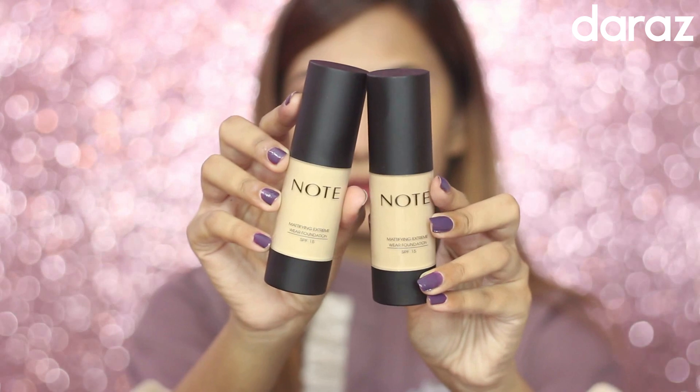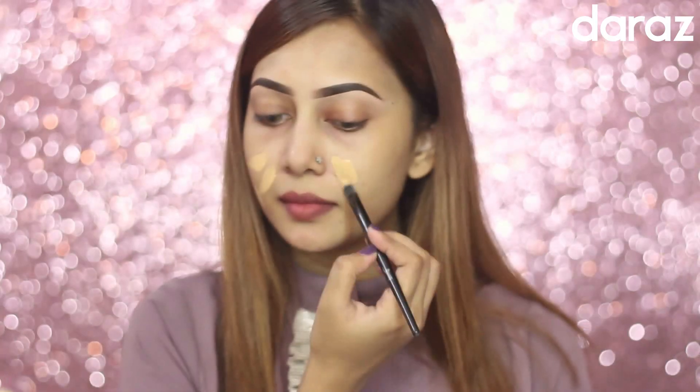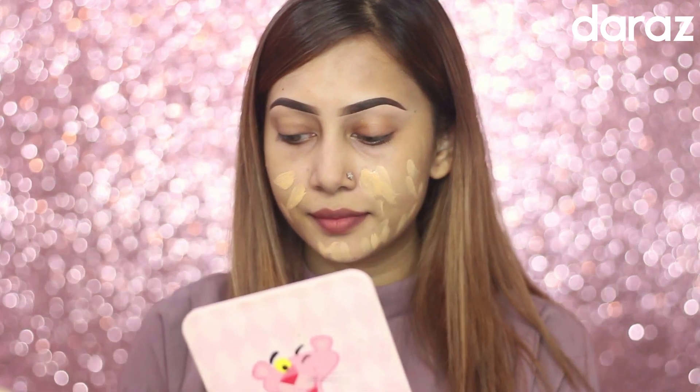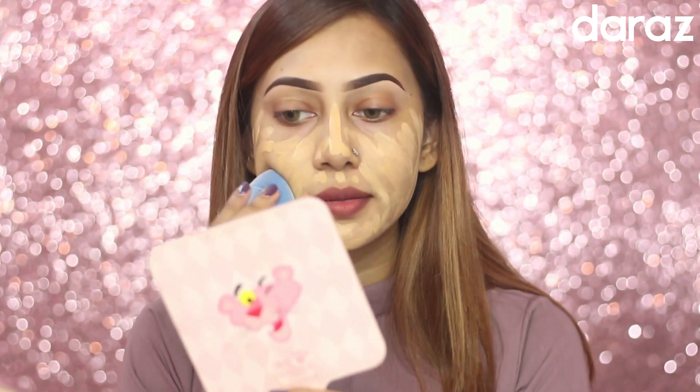For my foundation, I'm using this mattifying extreme foundation from Note Cosmetics. I really like the formula — it's perfect for oily skin, giving a matte and smooth finish which is great for long-lasting makeup. I've mixed two shades, zero three and zero four, to get my exact shade.